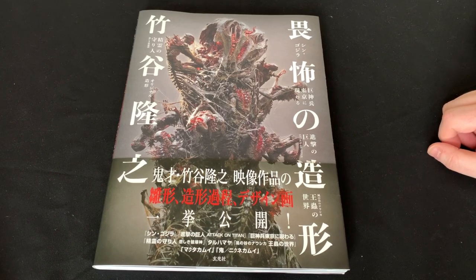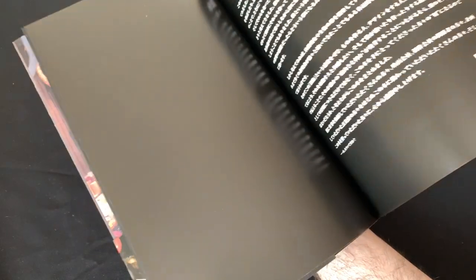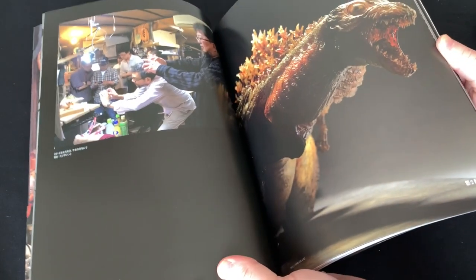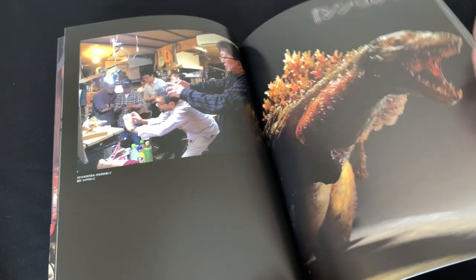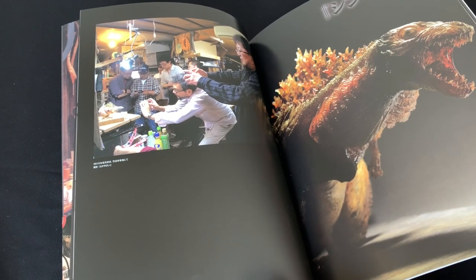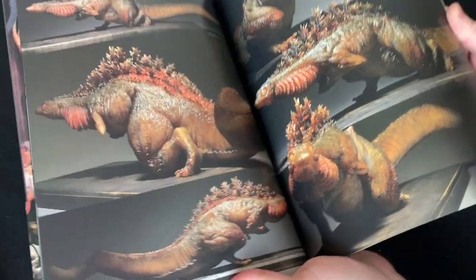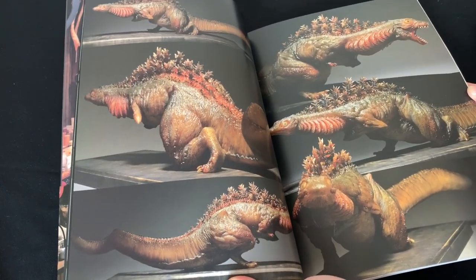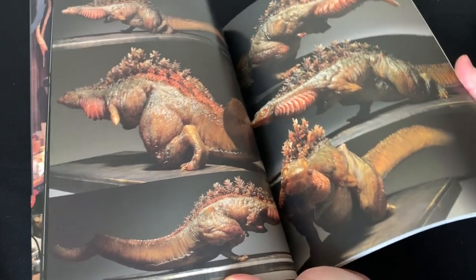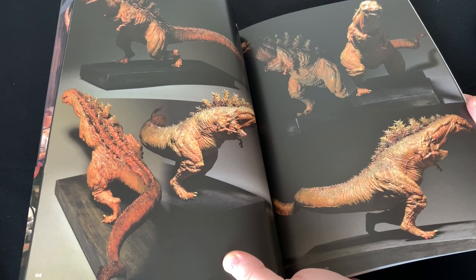Right here on the cover we have — it's a little spoilery, but he's really proud of it — his work on the final shot for Shin Godzilla. This comes from the good people at Genkosha, who also published the magazine Sculptors. Shin Godzilla is about a third of the book, but if you are a Shin Godzilla fan I would say this is probably a must-get, because I've never seen such close-up shots of the models and maquettes used in the film as in this book.